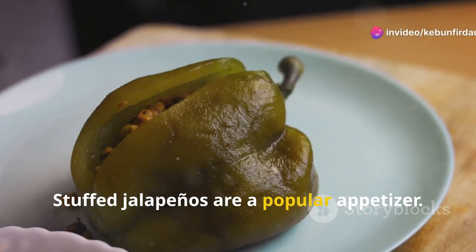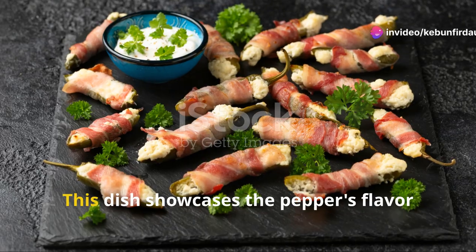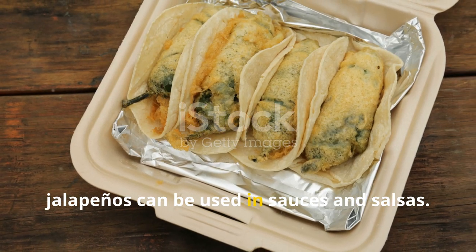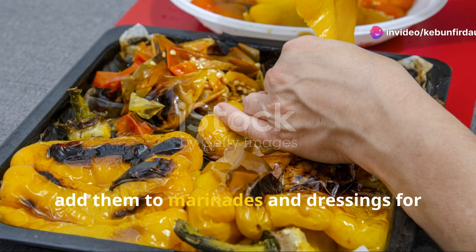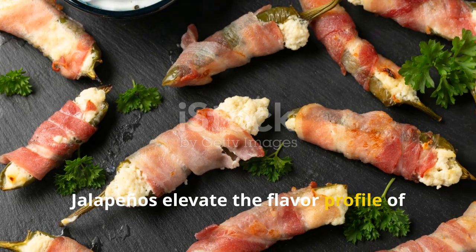Stuffed jalapenos are a popular appetizer. Fill them with cheese, meat, or rice and bake until tender — this dish showcases the pepper's flavor and provides a delicious snack or starter. Finally, jalapenos can be used in sauces and salsas. Blend them with tomatoes, onions, and cilantro for a spicy salsa, or add them to marinades and dressings for extra heat. Jalapenos elevate the flavor profile of many recipes.